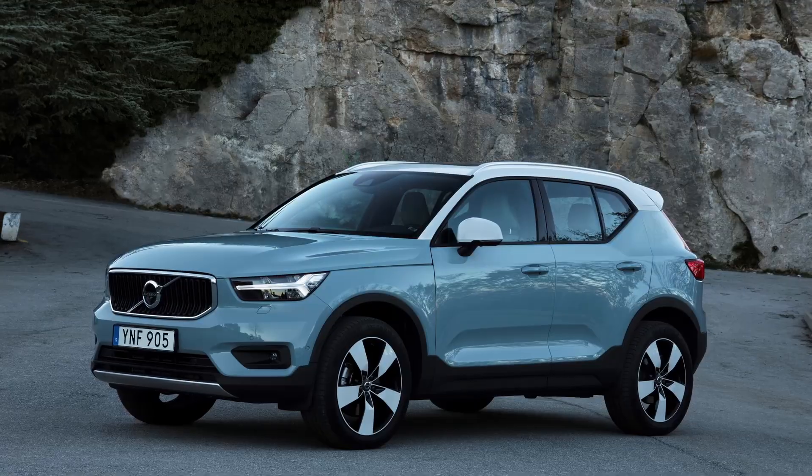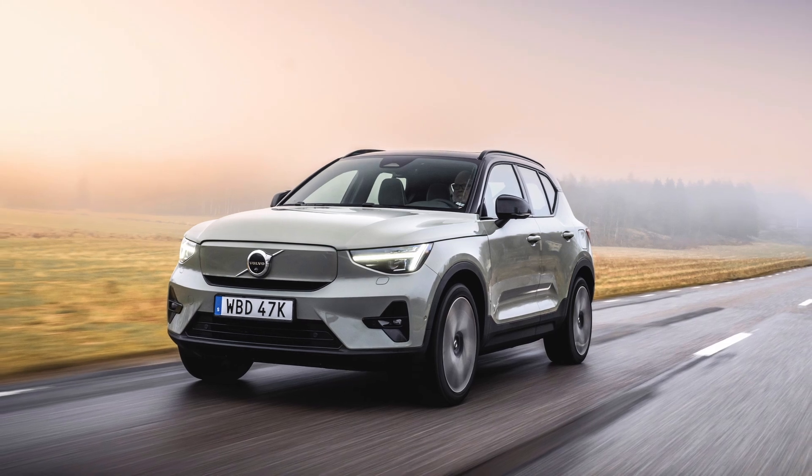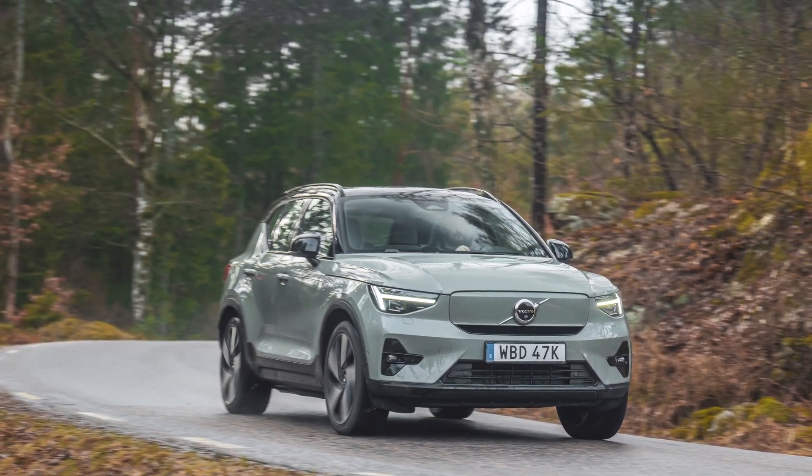The XC40 also came in a gas-only version, which is particularly useful here. Interestingly, the XC40 platform is actually an EV platform that was modified to have gas powertrains first, then about a year later they introduced the XC40 Recharge EV, and about a year after that the C40 Recharge. So this one platform is great for comparing because it exists as gas-only, EV with a single motor, and EV with dual motors — providing a really effective apples-to-apples comparison of the pros and cons of single motor, dual motor, all-wheel drive, and rear-wheel drive.